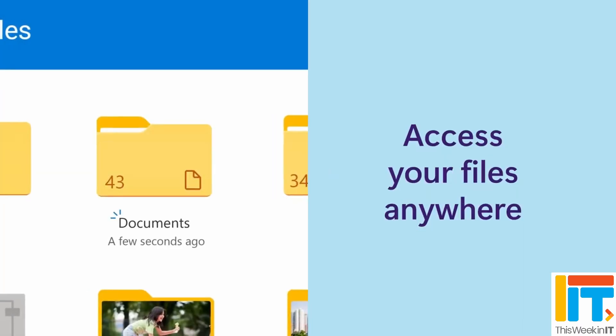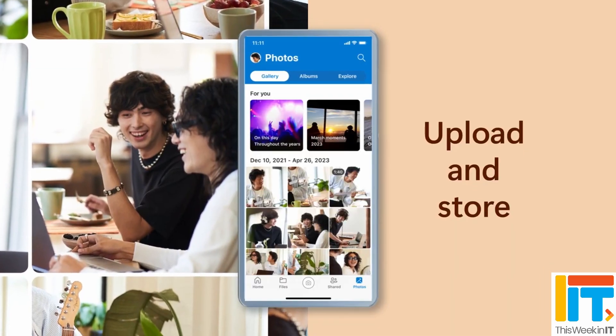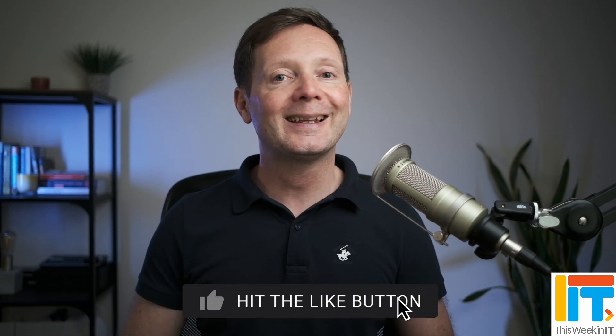Let me know what you think in the comments about real-time collaboration, co-authoring, and offline access — are they things you really need, even if the technology behind them is improving the overall experience? Most of us are connected most of the time, so how important is offline access? If you enjoyed this video, please give it a thumbs up, as that helps grow the channel. I'll leave another video on screen about new AI features in Teams and the Edge browser — do check that out. Thanks again to our sponsors Semperis, and I'll see you next time.